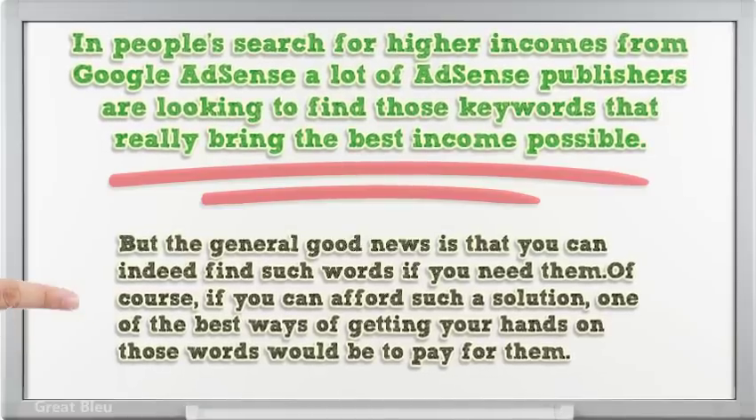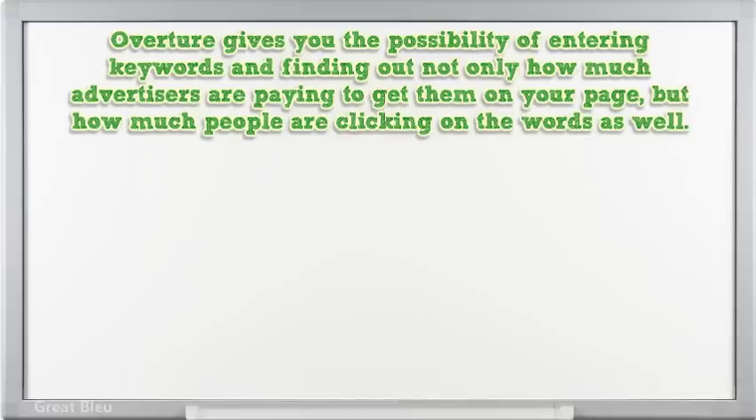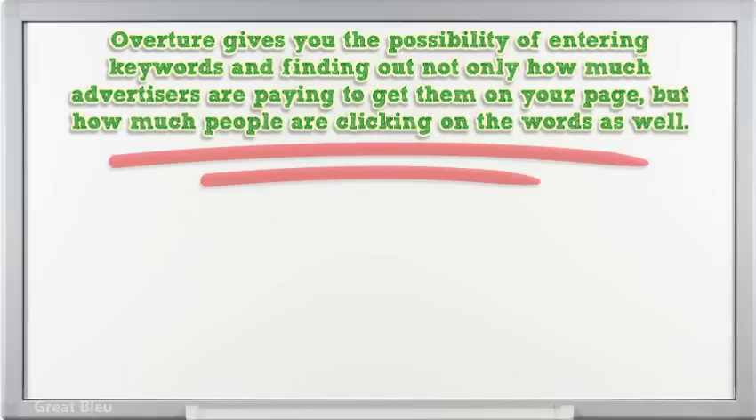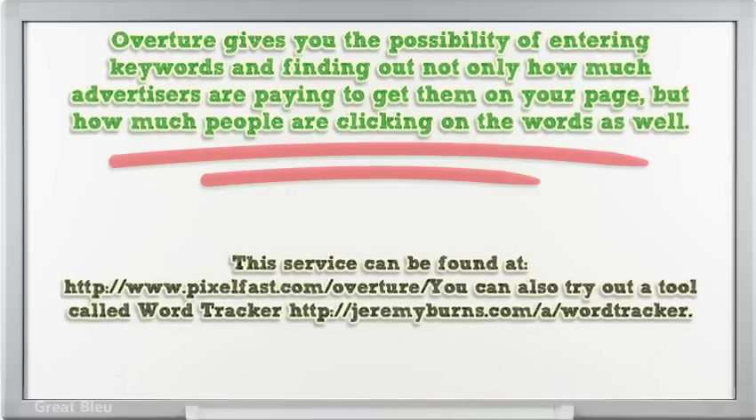The general good news is that you can indeed find such words if you need them. One of the best ways of getting your hands on those words would be to pay for them. Overture gives you the possibility of entering keywords and finding out not only how much advertisers are paying to get them on your page, but how much people are clicking on the words as well.